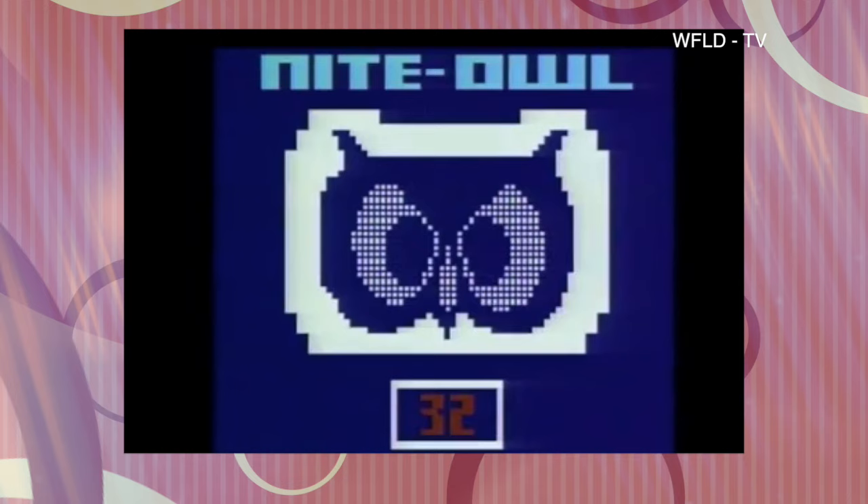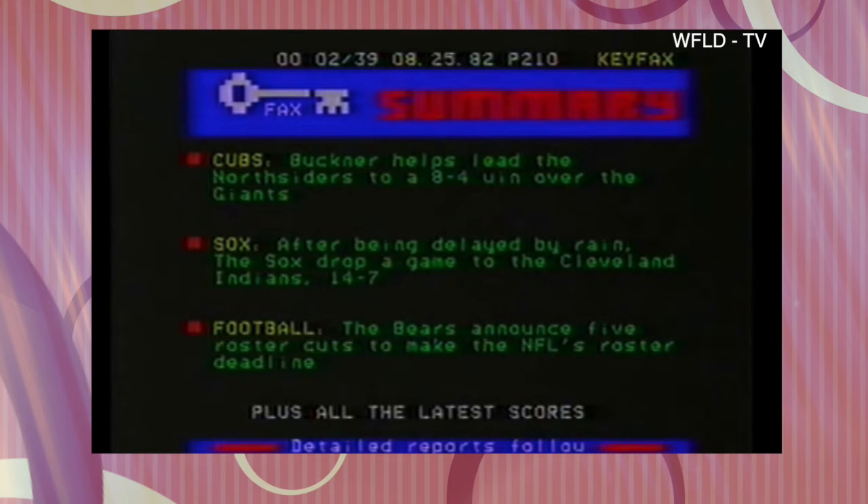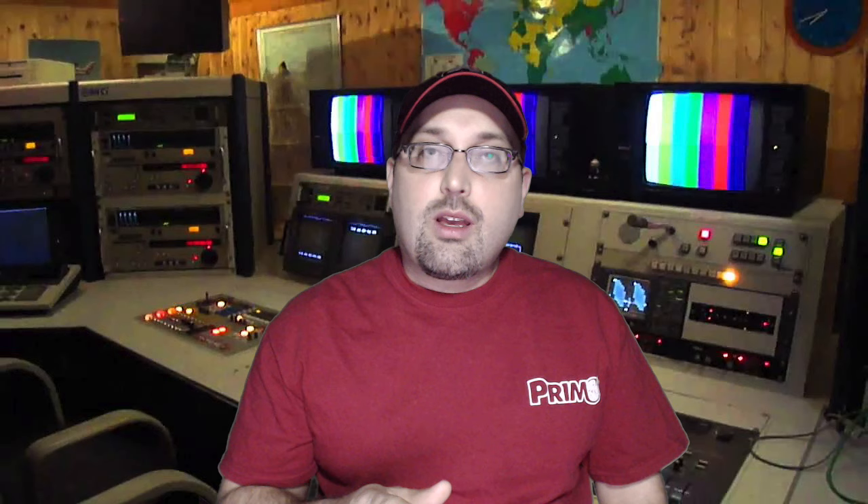Now here's a promo from the show Night Owl: "Hey Night Owl, it's coming to you Chicago, all night every night, starting at midnight tonight on Channel 32 — Night Owl." For the Night Owl show, employees at the Chicago Sun Times would write the text on their computers, and it would then be sent over to the TV station via telephone line.